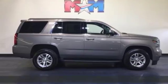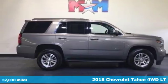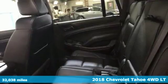It's a 2018 Chevrolet Tahoe. Chevrolet, 100 years of icons.